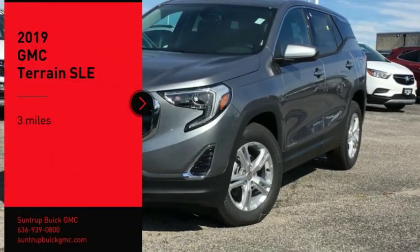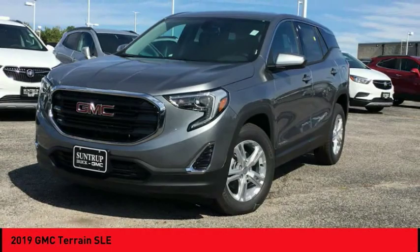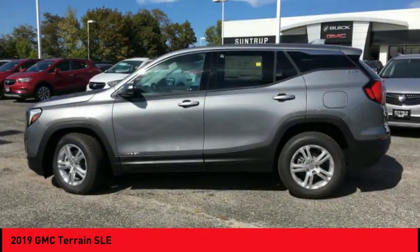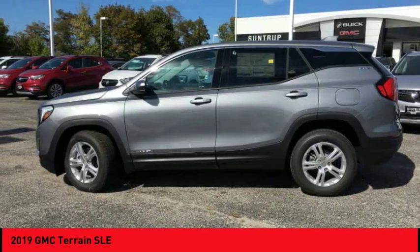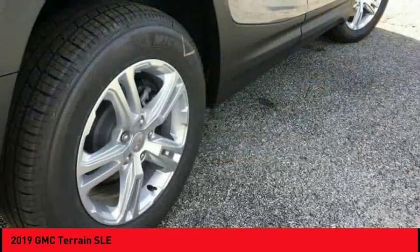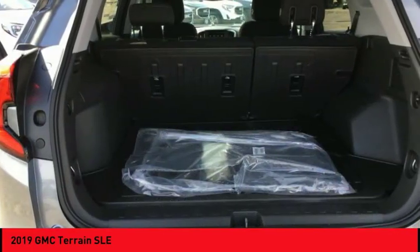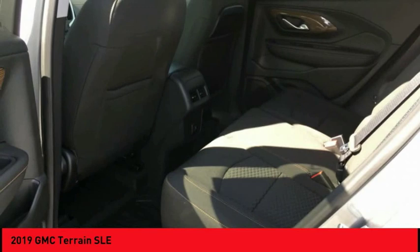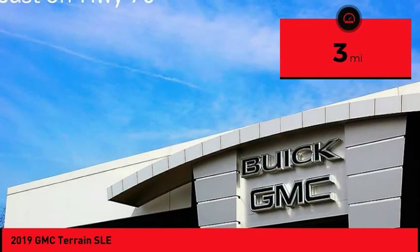Take a ride in the 2019 Terrain. The GMC Terrain combines the benefits of a crossover with the style and functionality of an SUV. Terrain offers uncompromised capability, a balanced stance, and a commanding view of the road, letting occupants enjoy a confident driving experience. An EPA estimated 32 highway MPG is not bad either.